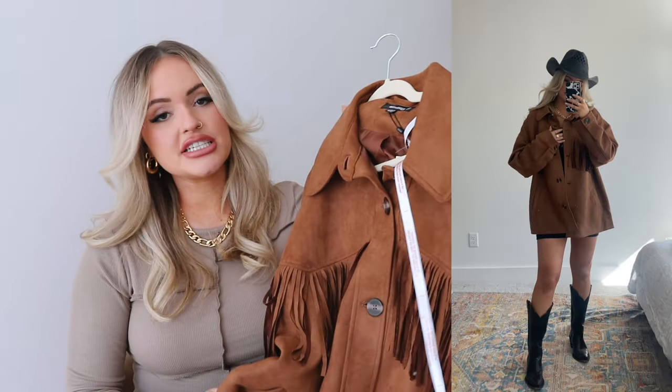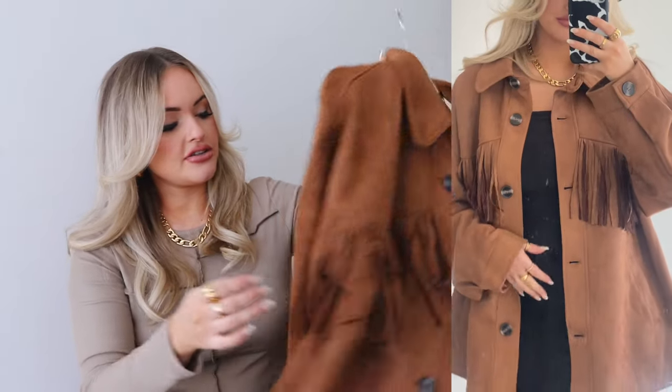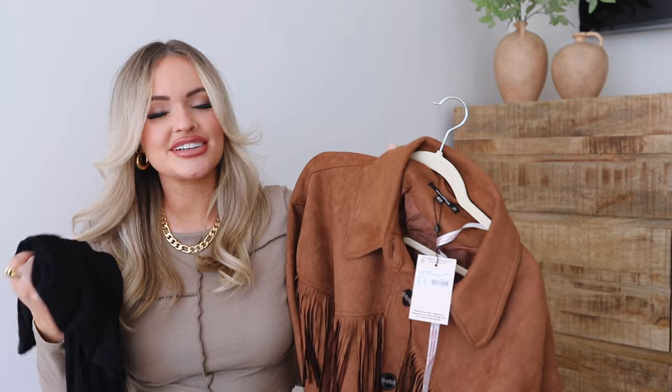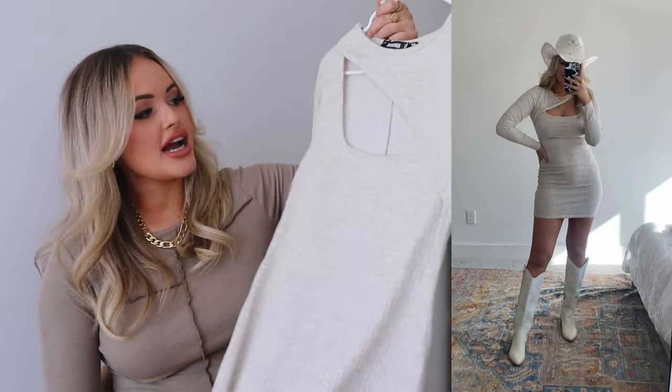It's a simple plain dress you could dress up or down, but I thought it would be really cute under this fringe jacket. It's a suede material — really nice quality — with big buttons and fringe detail on the front. It's kind of an oversized jacket, so if you get cold this is a great option. I got it in a size 12 to make it really big. It's more of a Yellowstone, real country gal kind of look.